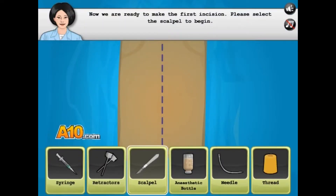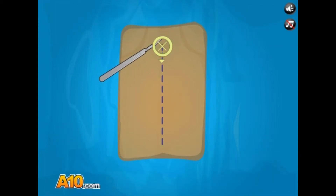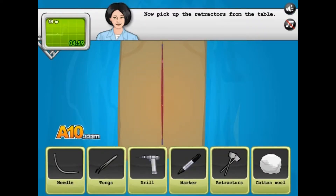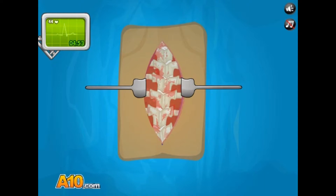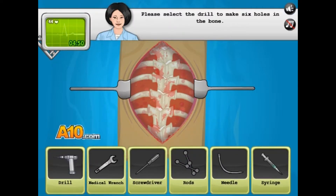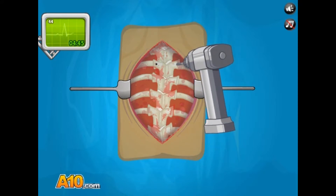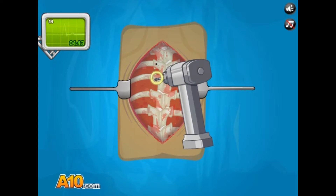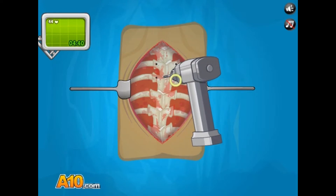Okay, first incision please. What happened to the good old-fashioned hacksaw? The butcher's knife — that's what we used to use. Retractors. There we go. This is disgusting. Drill. Sound effects. Yay. Okay, we should be getting there.